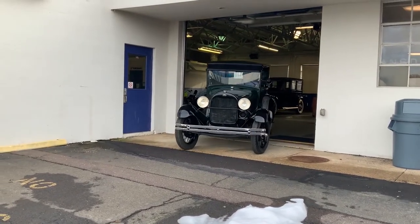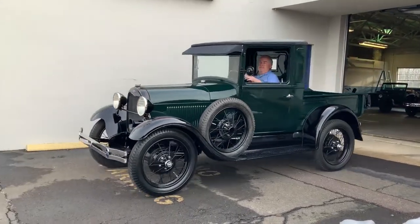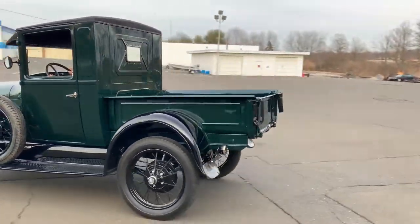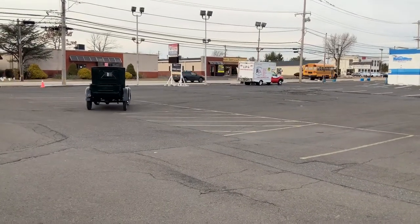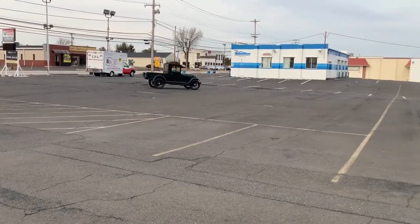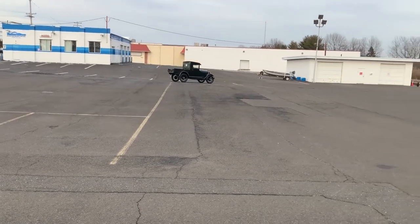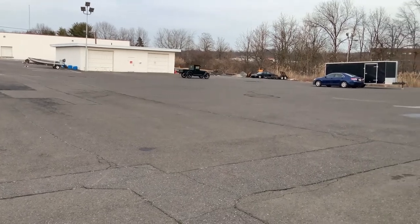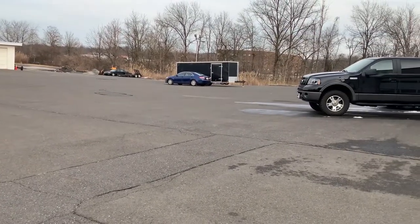All right, so here we are — 1929 Model A closed cab pickup. Everything seems to be working. The horn does not work, but it's not hooked up. What I was told is that when he hooks it up it continues to go off, and he hasn't had the time to fix that. But going good, no clutch chatter. Give us a call at 215-631-1776 or check out the website oldforgemotorcars.com.